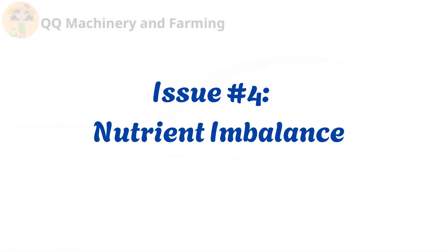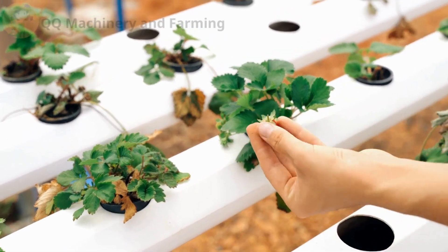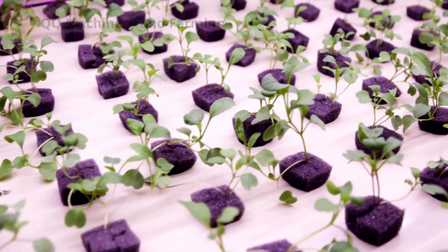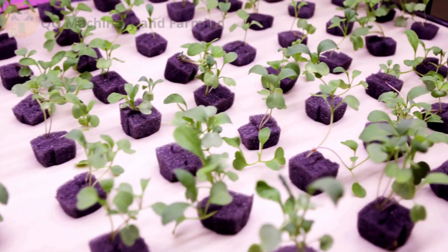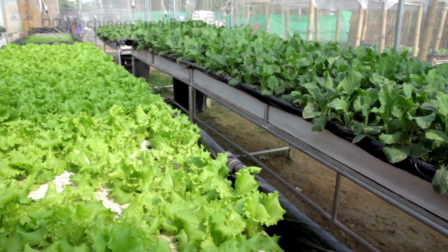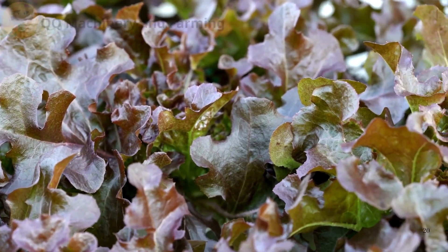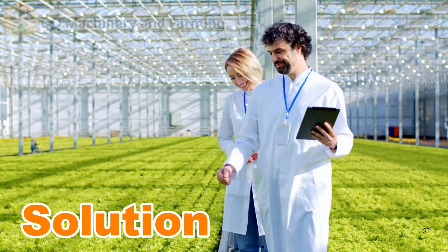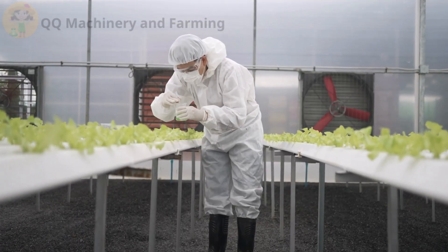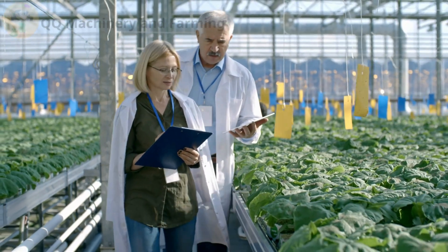Issue number four: nutrient imbalance. Solution: follow a nutrient chart specific to your crops. Use pre-mixed hydroponic solutions or carefully measure nutrients to achieve a balanced formula. Regular testing ensures optimal growth and vibrant plants.